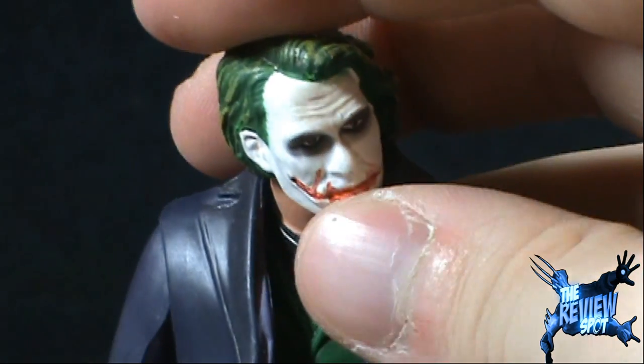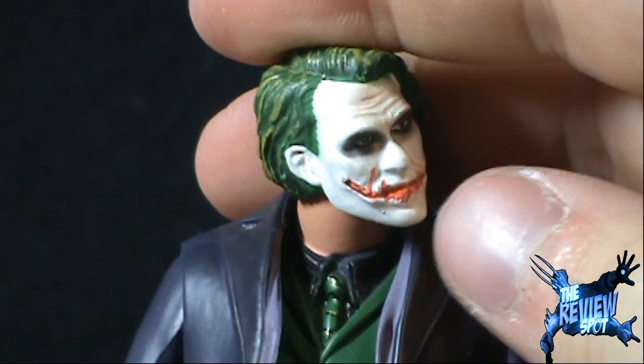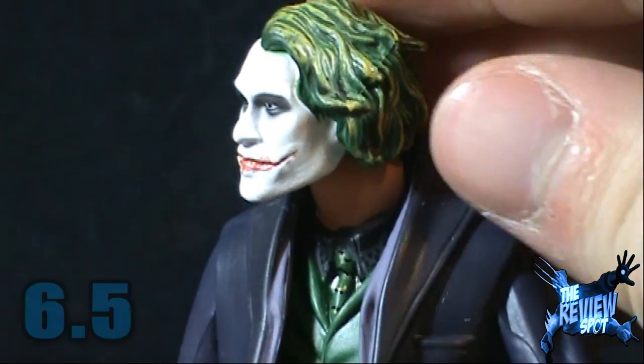I don't think the face — the face could have been a little bit better. But all things considered, Joker is going to get a 6.5.